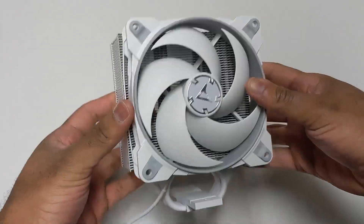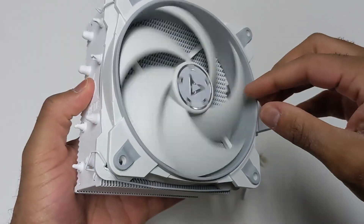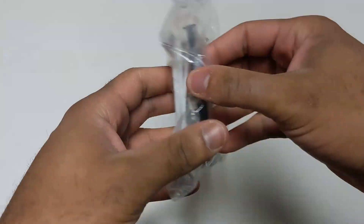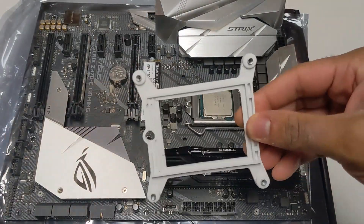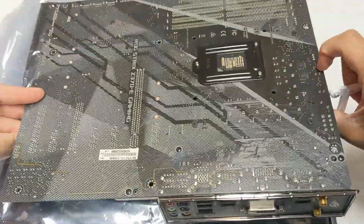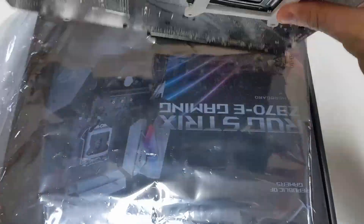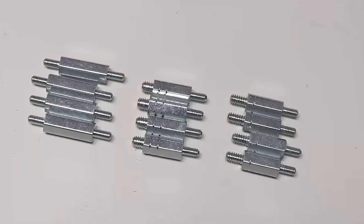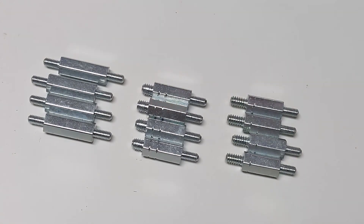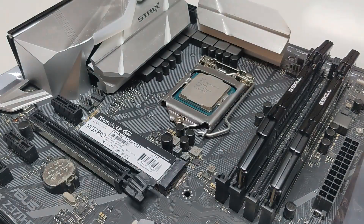For cooling, I chose the Arctic Freezer 34 eSports tower cooler — it was $20 and matches the white aesthetic of this build. Like most tower coolers, there's a bit of setup first. Behind the motherboard we add a bracket that the cooler screws into — lay it right behind the slot, align the four holes, then flip it back over. It comes with three different sized standoffs; we'll use the largest for this socket, screwing it in by hand into all four corners.